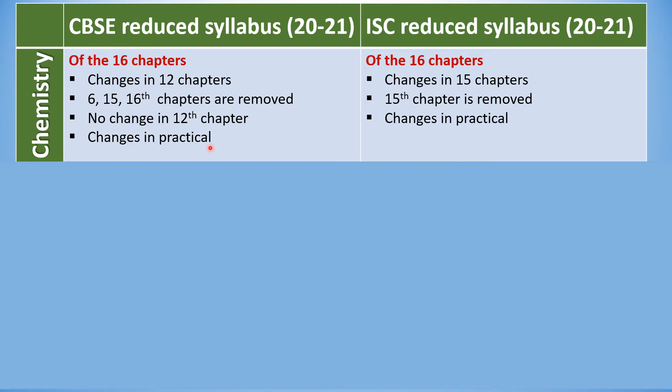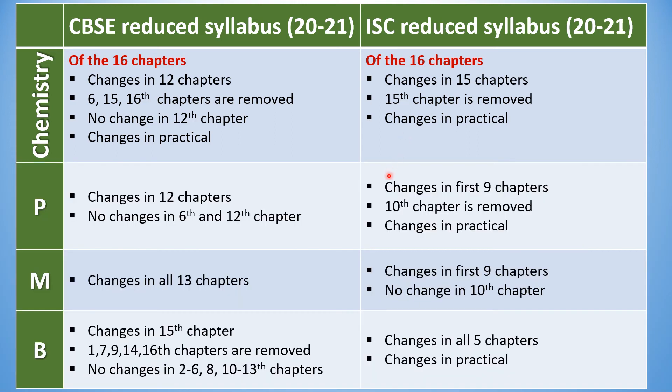There are a few changes in the practicals too. Coming to the ISC board syllabus reduction for the academic year 2021, of the 16 chapters, it brought changes in 15 chapters and completely removed chapter number 15. ISC also has some changes in the practicals. By comparing CBSE and ISC syllabus reductions, we can understand that the reduced syllabus of CBSE and ISC are different for the academic year 2021. Similar observations can be made with the subjects Physics, Mathematics, and Biology.